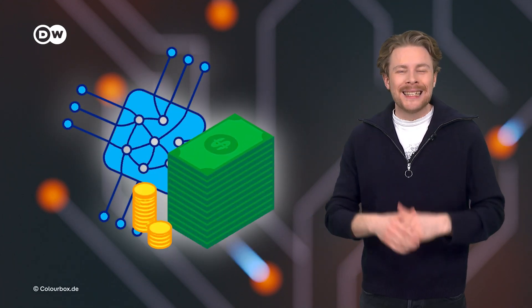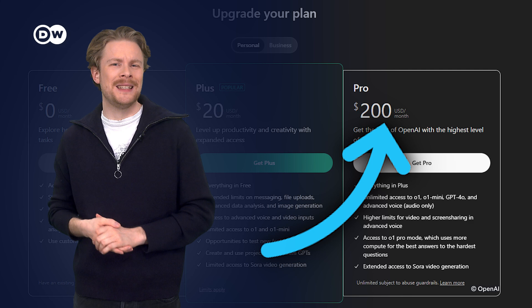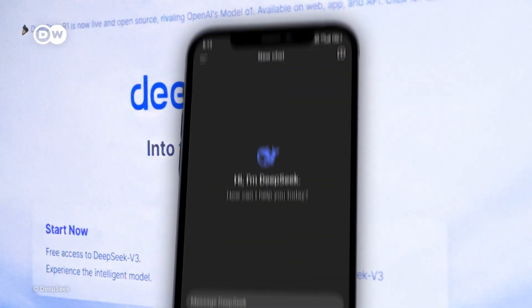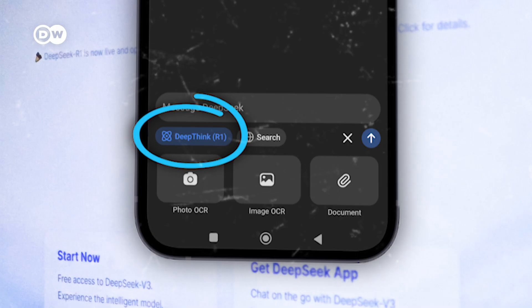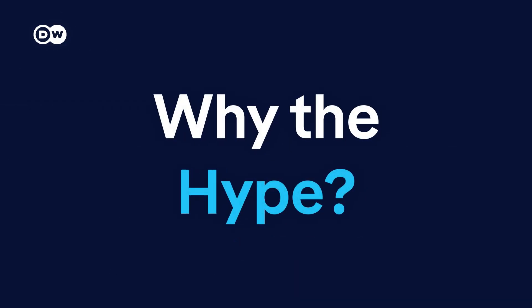Damn, these AI tools are getting expensive! $200 for the latest ChatGPT — seriously? But wait, a new player just entered the AI market. DeepSeek, a Chinese company, launched their AI model R1. It rivals US models and guess what? It's free! Let's break down the hype.